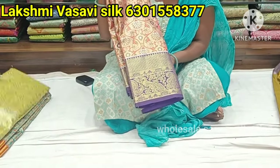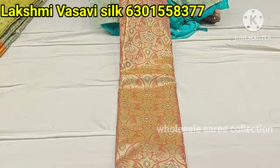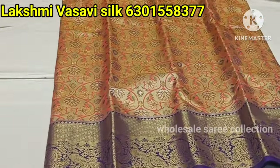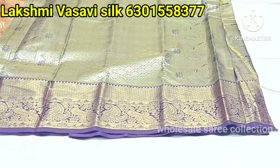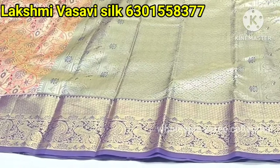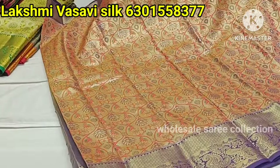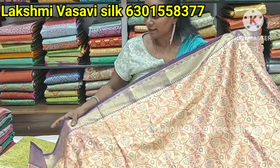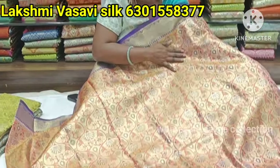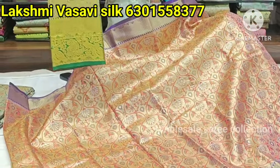It is a beautiful, all-over full heavy design. This design is very trending — it is a gold color combination, a purple color combination. Wow, it is a wonderful border, a rich border. It is a fine dress with a plain color and an all-over divine design. It is a full all-over design. How much is this? $4,000. It's very smooth.